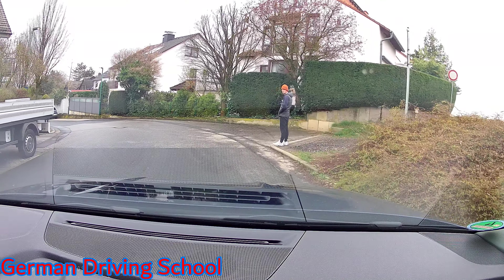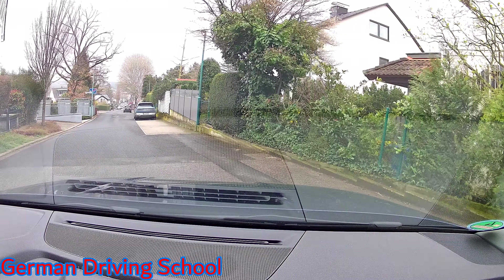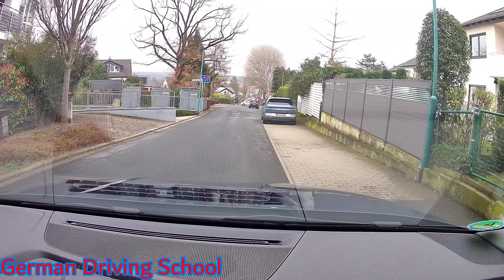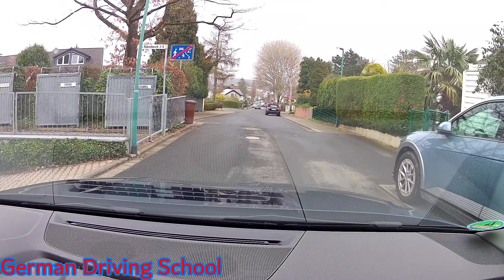Please turn right. Here again we check 10% for the left street to make sure no one is ignoring the priority rule, and 90% we check the right street.